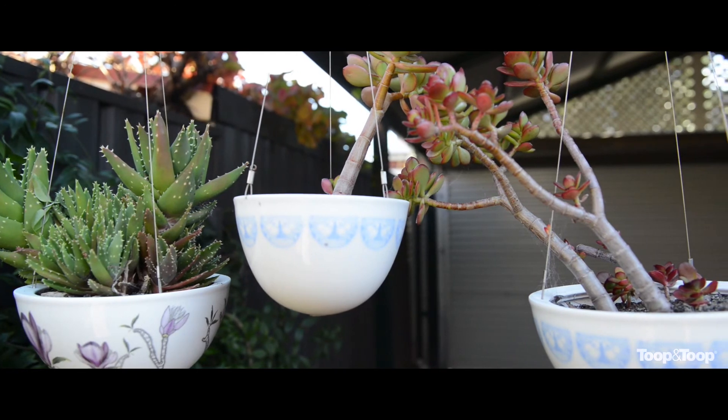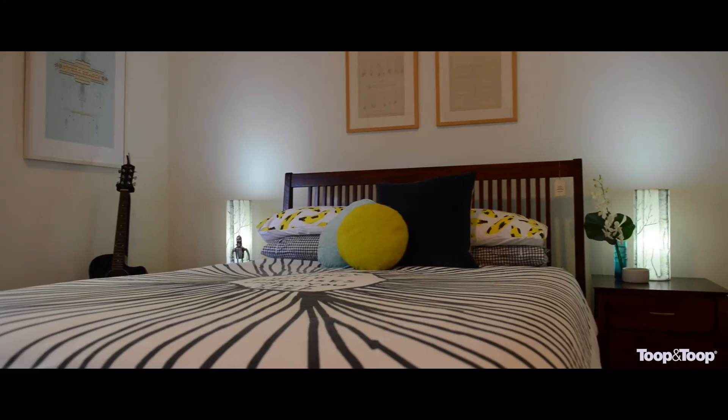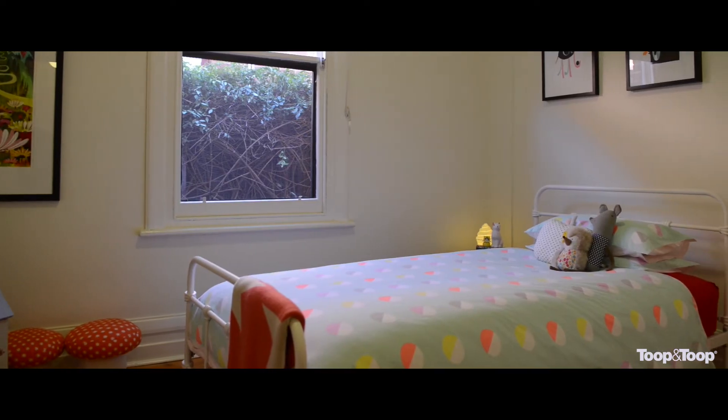This 1913 cottage is in the perfect location, only a moment's walk to the city and of course close to the beach. It is really well worth having a look at.